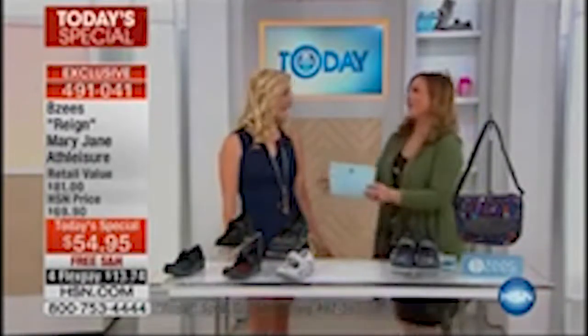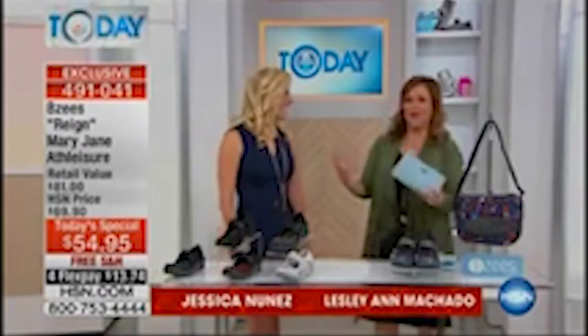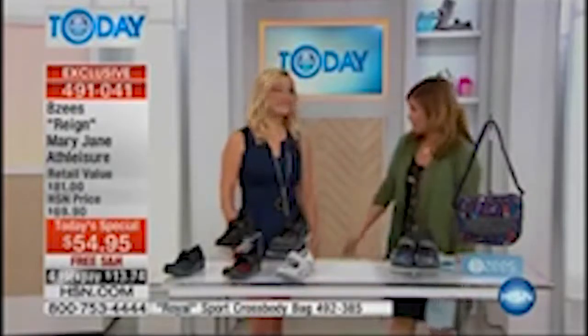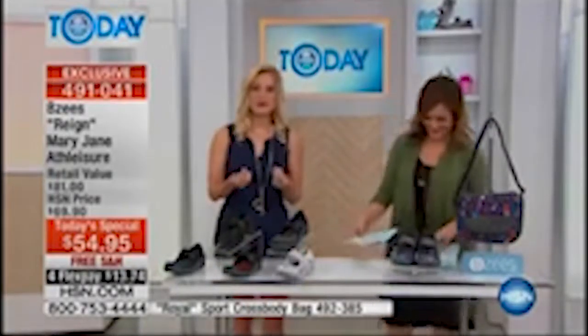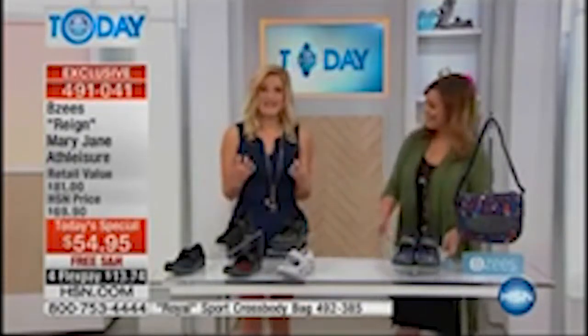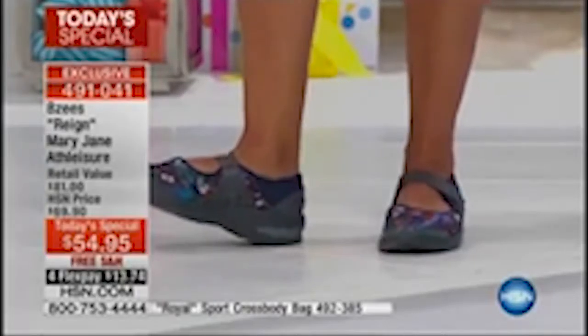Good morning! I walked in here and I was like, it's almost Friday, I'm so thrilled. My feet are thanking me today. When women put on Beezy's, there's no break-in time. You automatically have that balance in your step. You feel energized. It's because of the cloud technology. It's weightless — less than six ounces on the shoe.